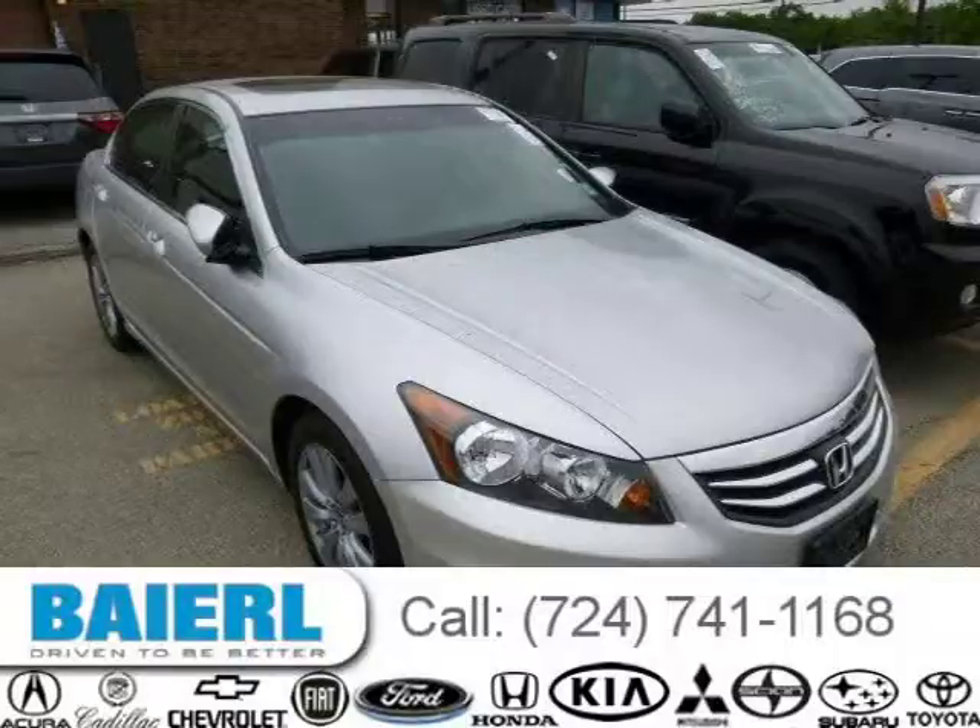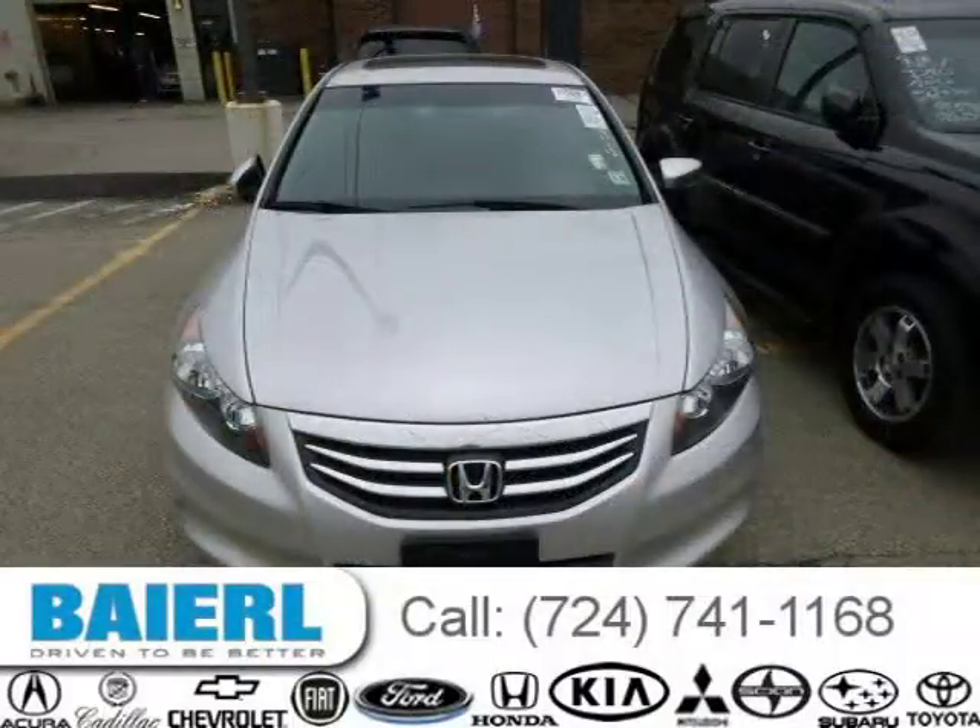This 2011 Honda Accord sedan is located in Wexford, Pennsylvania and has 28,927 miles on it.